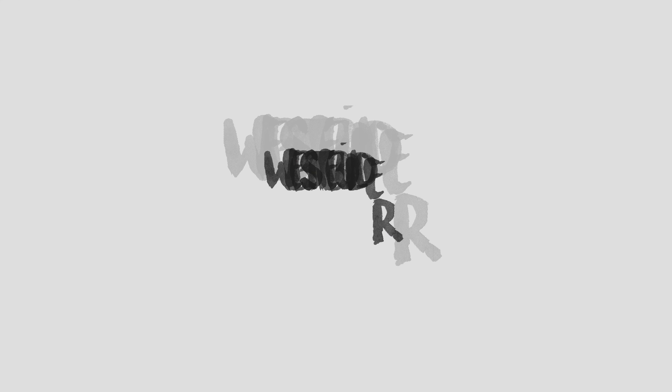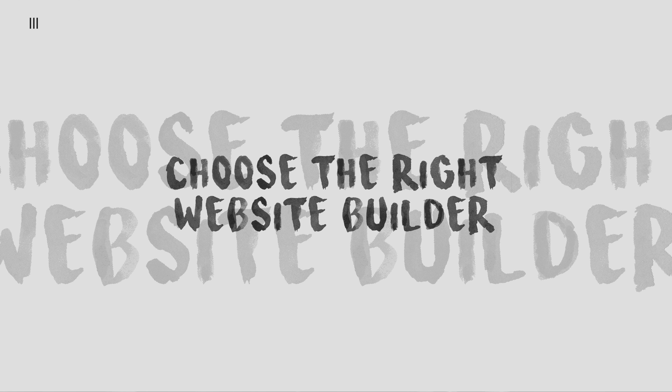In today's video I'm going to be going over a few things which you should include on your photography business website. This could also include a videography business, but I'm focusing the approach as a photographer's website. I built my website without knowing a single piece of coding, because I chose a DIY website platform — Wix. This is not sponsored by Wix, but I run my entire photography business through their services.